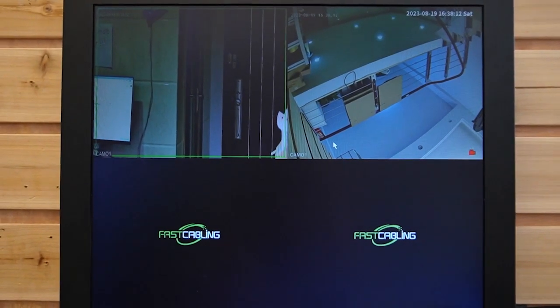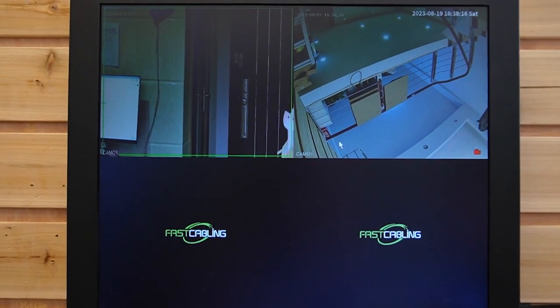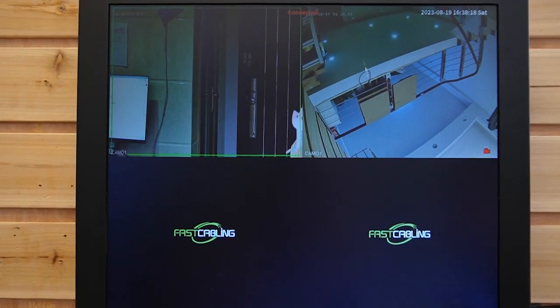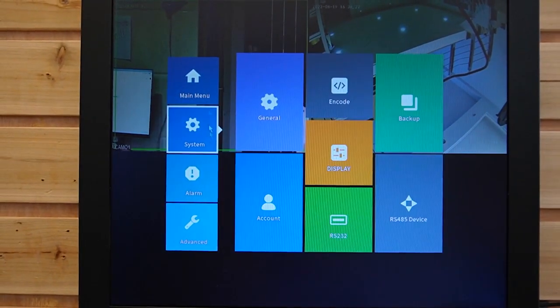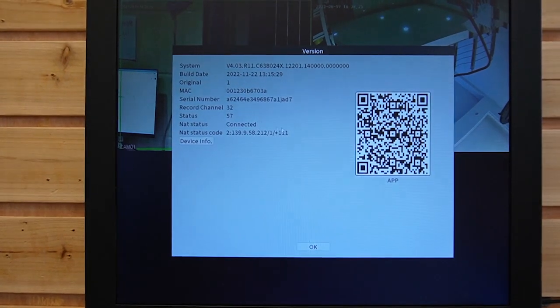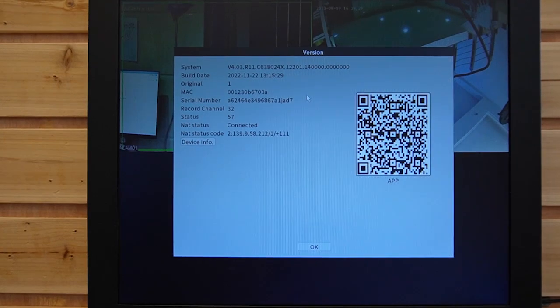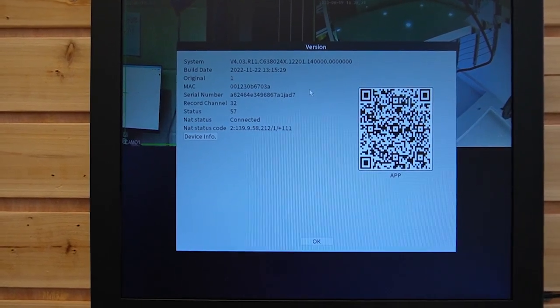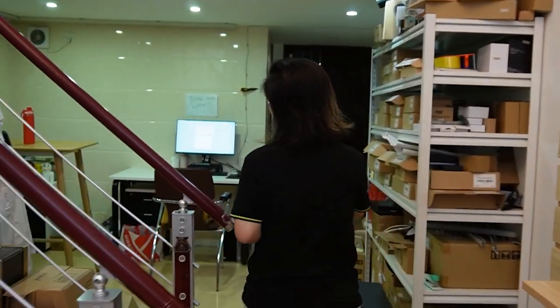Now I'm going to show you how to install the VMS on your computer. In order to connect our NVR to the VMS, we need to make sure the NVR is online and connected to the internet. We also need to find the serial number — go to the main menu, then Advanced, then Version. This is where we can find the serial number, which we'll need in order to connect to the VMS. Now let's move to the computer and do the connection.